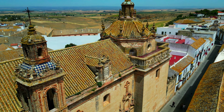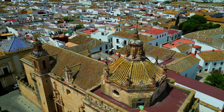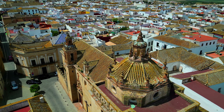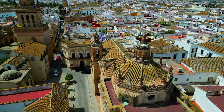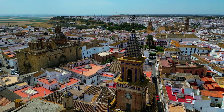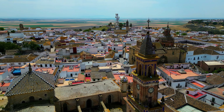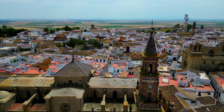These churches grace Carmona's majestic skyline with beautiful architectural features, and many of these beautiful details are best viewed from above.